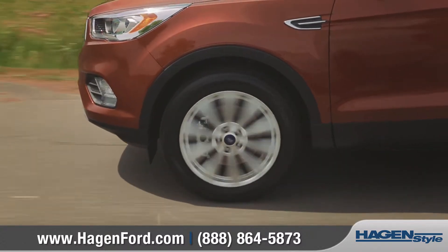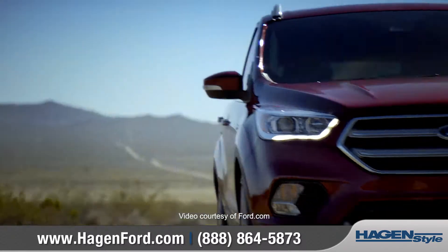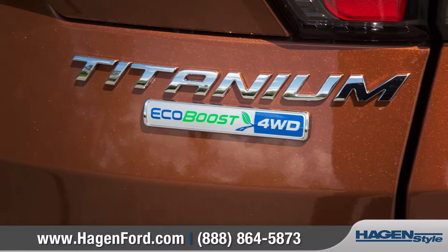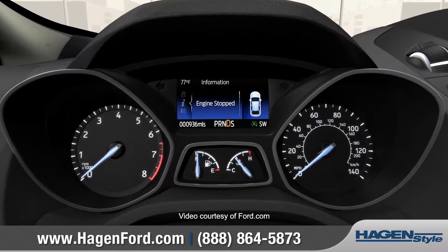For more punch at the pedal, the available 2.0-liter EcoBoost boasts a twin-scroll turbocharger, enabling a maximum 3,500 pounds of towing capability. Both EcoBoost engines feature auto start-stop technology that will help you save fuel when you're driving in the city.